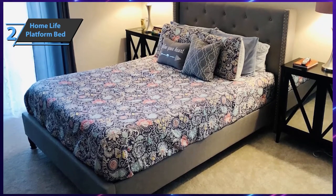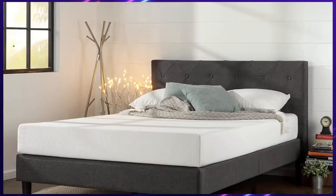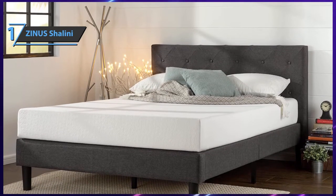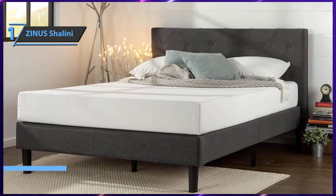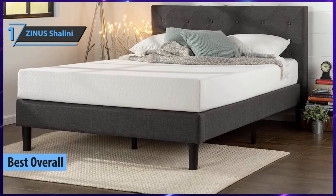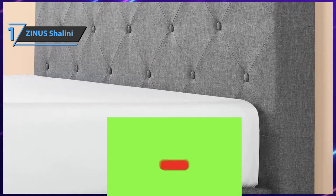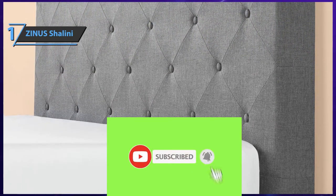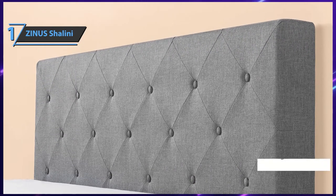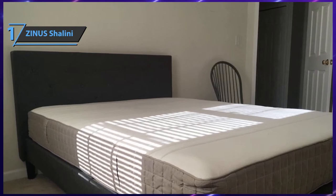Moving on to our number one pick: after doing all the research and checking out reviews and user experiences, we can freely conclude that the Zinus Shalini is currently the best overall bed frame on the market in 2021. To be the gold medalist in any category, a product needs to deliver premium features, the best price-quality ratio, great performance, and top durability — and the Zinus Shalini checks all those boxes.